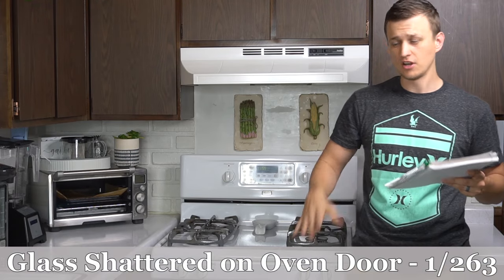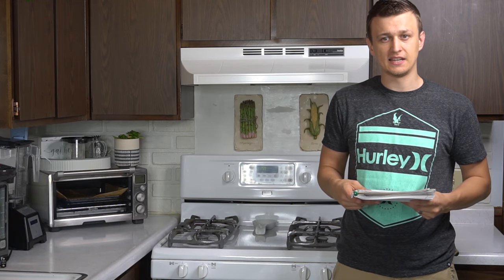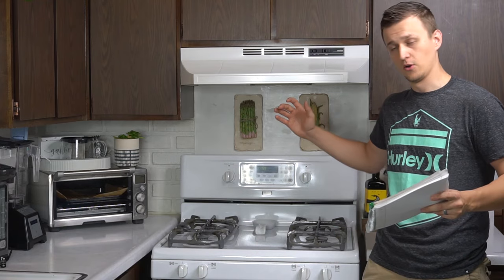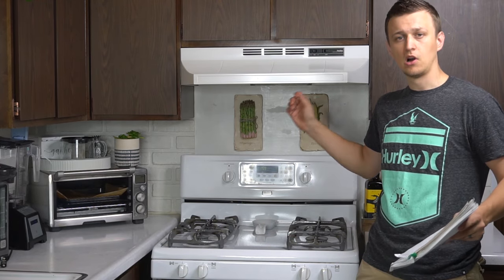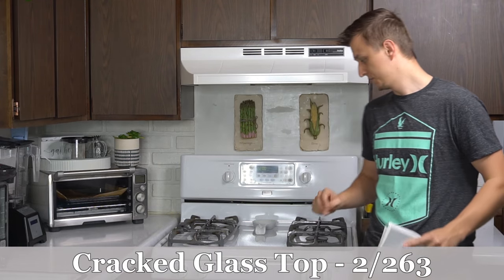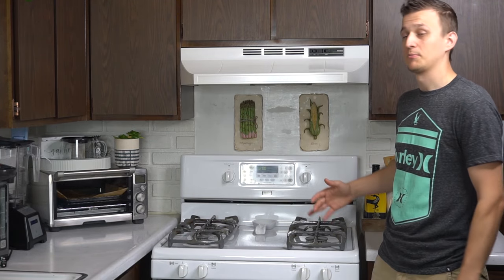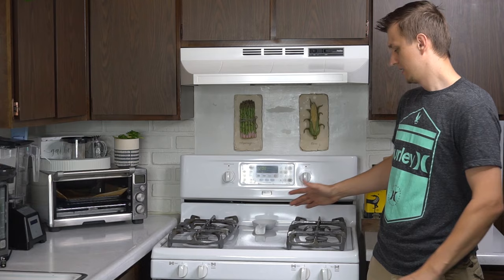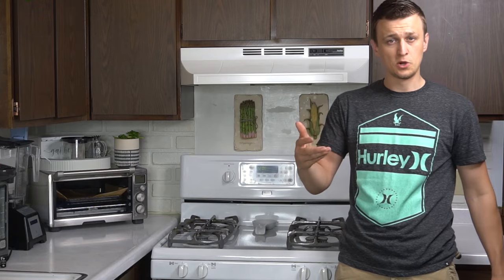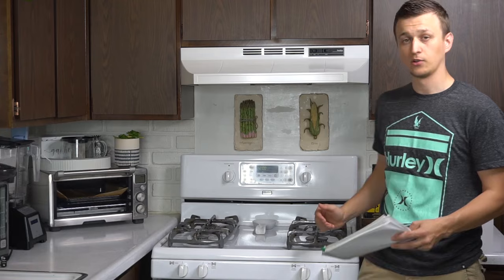I had one call where the door glass shattered for no apparent reason — the customer wasn't even using the oven. They heard a loud crash from the living room and the whole front glass had just busted out. Next: two calls for a cracked ceramic glass top. If there's a big crack, the whole top should be replaced. You can still use it, but depending on the depth of the crack, it might fracture further — like a windshield crack that keeps spreading and webbing out.